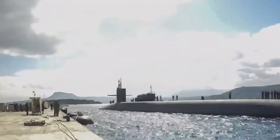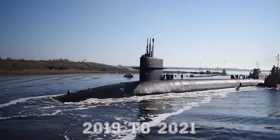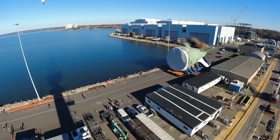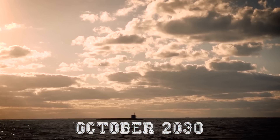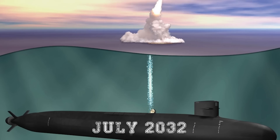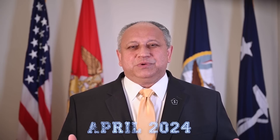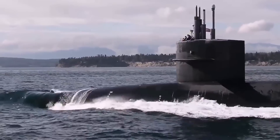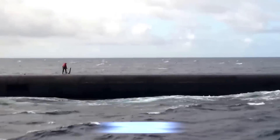The Navy changed the Columbia-class submarine's delivery plan when they pushed back buying the first sub from 2019 to 2021. The Navy's 2025 budget says USS District of Columbia will arrive in October 2027, USS Wisconsin in October 2030, the third sub in July 2032, and the fourth in July 2033. However, Navy Secretary Carlos del Toro thinks SSBN 826 might be 12 to 16 months behind schedule, possibly not arriving until October 2028 or early 2029.